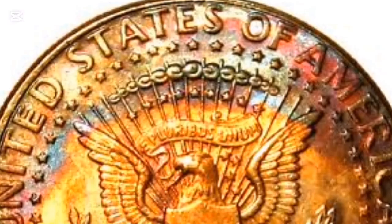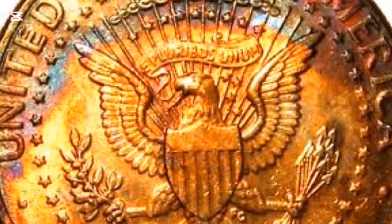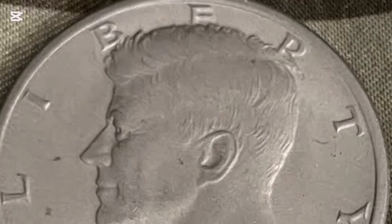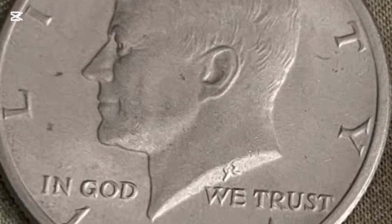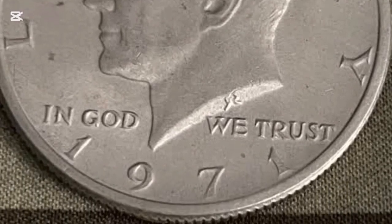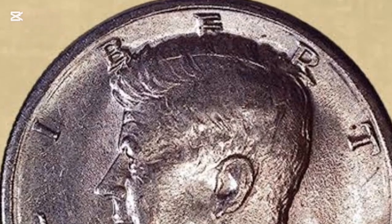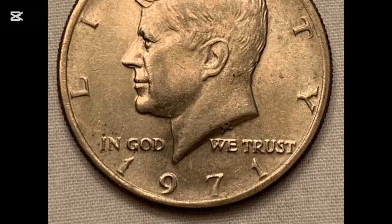Arching on top is the inscription 'United States of America,' separated from the eagle design by a ring of 50 stars. One thing that separates the 1971 half dollar from its earlier version is its metal composition. Initially, the Kennedy half dollar comprised 90% silver and 10% copper, but the U.S. Mint later transitioned to 40% silver and 60% copper. In 1971, the mint eliminated silver from the half dollar completely, ushering in the age of copper-nickel half dollar coins.